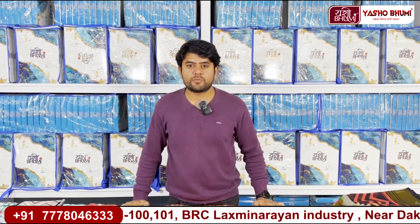Hello friends, I am Vishal and I am going to talk to you about Yasuo Bhumi Textiles. Yasuo Bhumi Textiles is a brand name, and for you it is a one-stop solution.